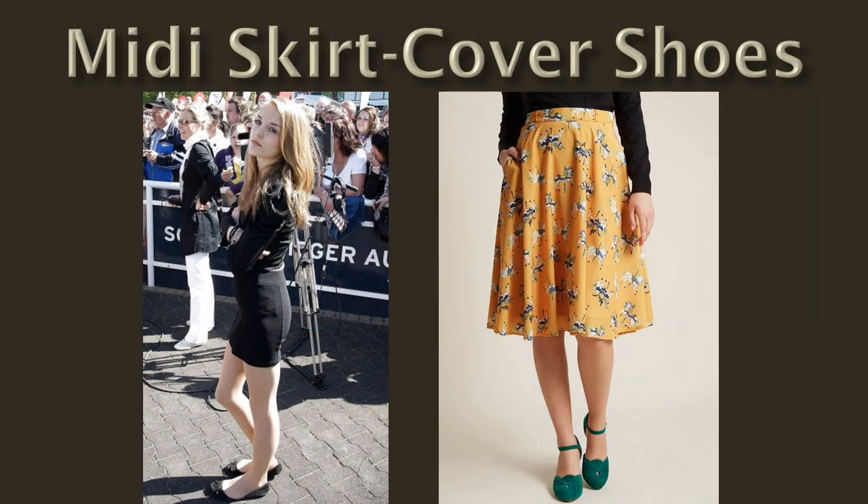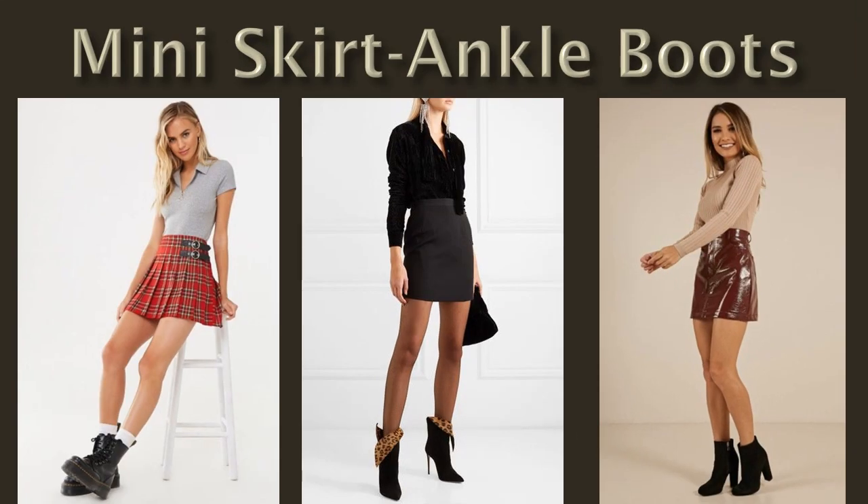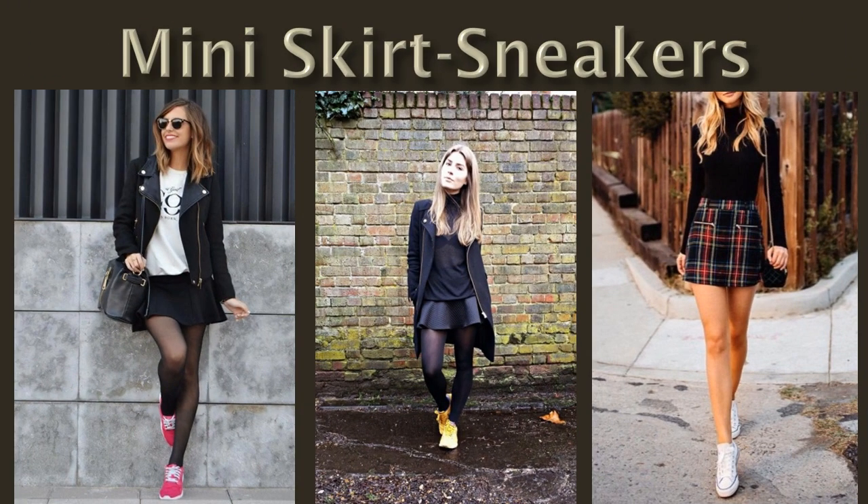Sneakers can be used as cover shoes. The ankle boots are also a great option with ankle boots. This is the way to style sneakers and mini skirts together.